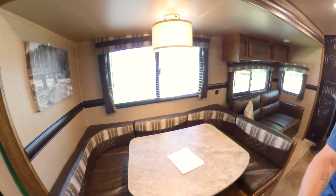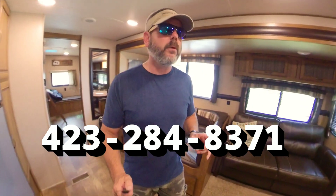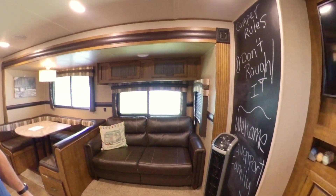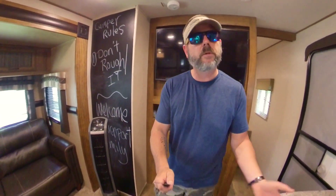This is our 2018 Crossroads Zinger. If you would like to book this camper, be sure and give us a call at 423-284-8371. We are booking up quickly and have very few weekends left through the summer of 2019.